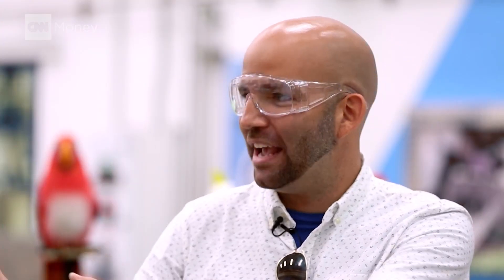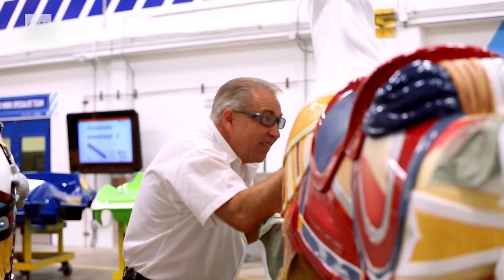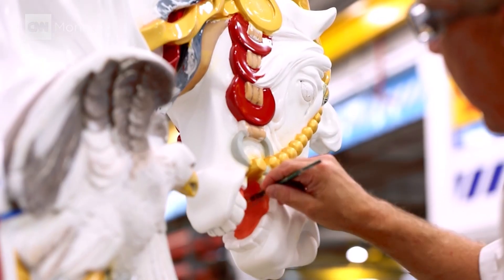John is literally hand-painting the horses on Prince Charming's Regal Carousel in the middle of Fantasyland. Those horses are actually a hundred years old, but I would say they probably look better than the day they were first manufactured.